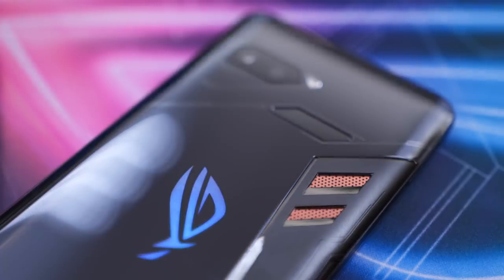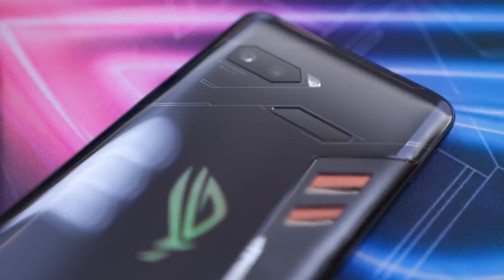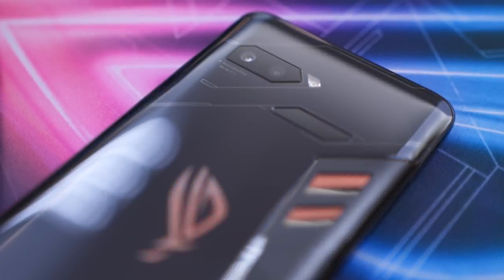Considering that the ROG phone is a smartphone, there's some camera implementation to discuss. They've implemented a 12-megapixel and an 8-megapixel dual camera system at the back — expected since it's 2018 and you've got to have two cameras. I'm not exactly sure what type of sensor they're using, but I'm keeping my expectations low since Asus hasn't quite been up there in terms of smartphone camera quality. If I get my hands on this device, I'll definitely test out the camera.